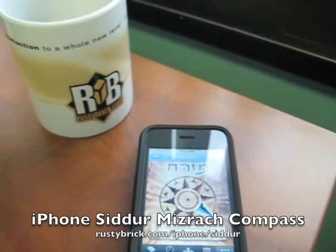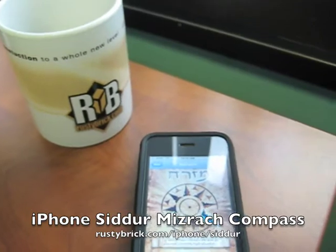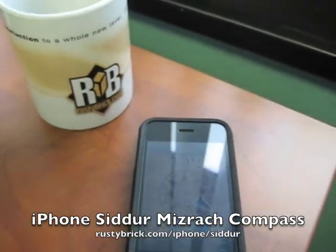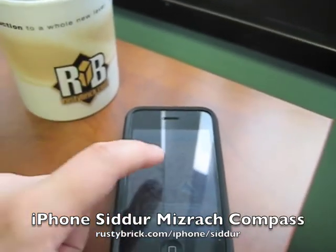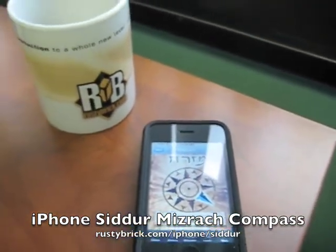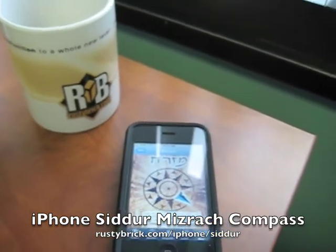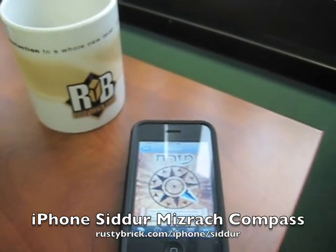If you're actually by the Western Wall or the Kotel, it actually points you at the longitudinal latitude of the Kodesh Hakodashim, as most people think it is. So it should work even if you're standing at the Kotel. If you're in Jerusalem, it won't point east, obviously — it will point towards the Kodesh Hakodashim.